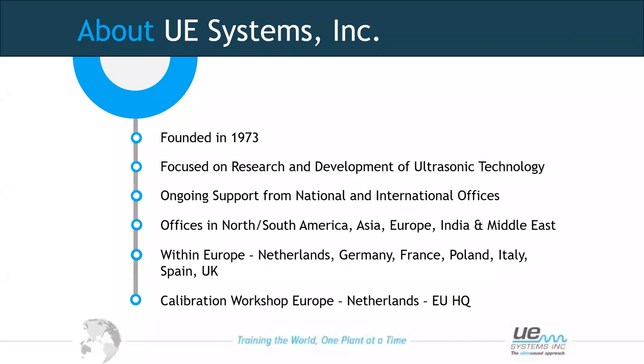We have regional offices in North America, Asia, Europe, and India in the Middle East. Within the European division, we have direct members of our staff in the Netherlands, Germany, France, Poland, Italy, Spain, and the UK. Our main headquarters for Europe is in the Netherlands, where any work carried out on equipment and calibrations is done as well.